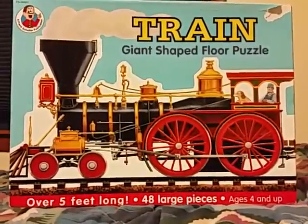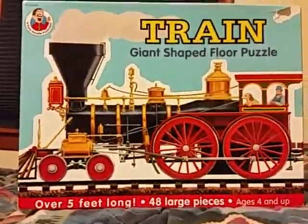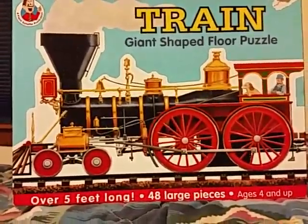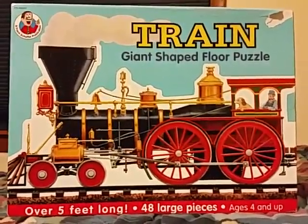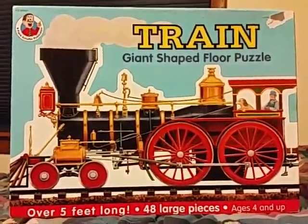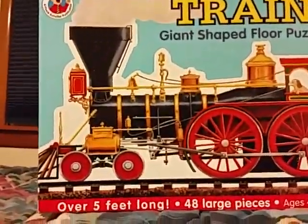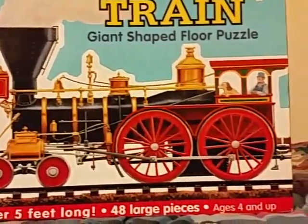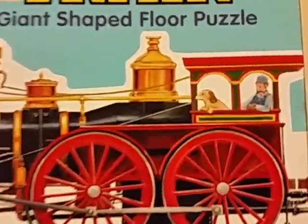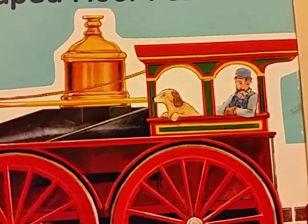I really like it because it actually looks dead-on to a real American Old West locomotive. You can see here the awesome detail of the locomotive — it even has the engineer with his little golden retriever dog.